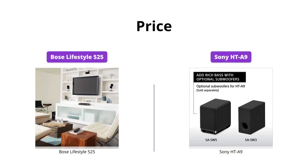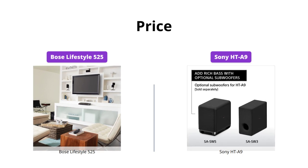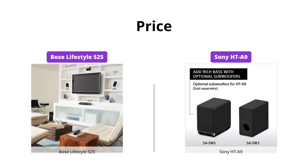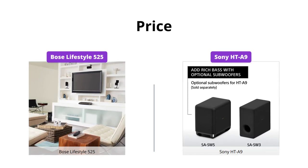Though both systems are excellent, the HT-A9 from Sony offers more features and is priced lower than the Bose Lifestyle 525. The HT-A9 from Sony is priced at $1,999, while the Bose Lifestyle 525 is priced at $2,499.